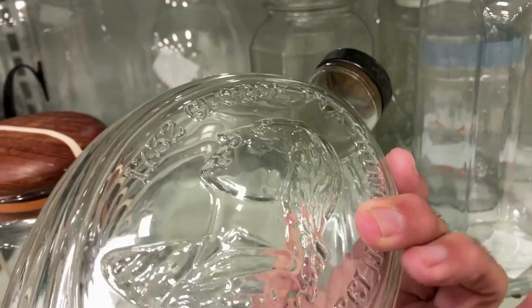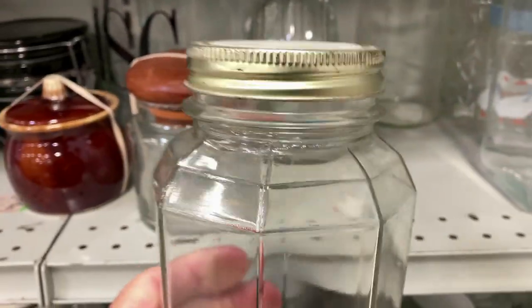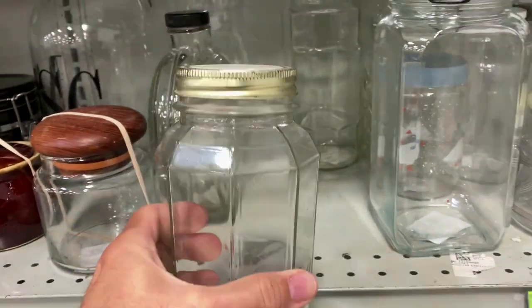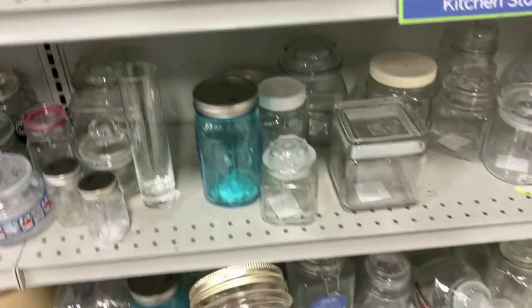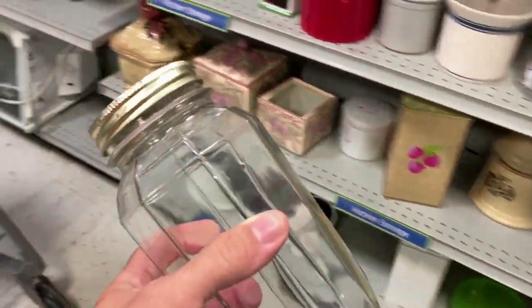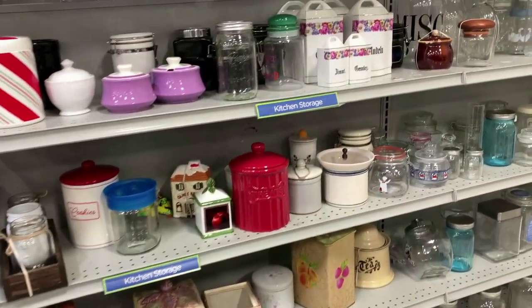I thought maybe this was some kind of a bicentennial syrup jug or something. Now, that jar caught my attention because of the geometric form — I like it. It's only a couple bucks. Didn't even take the sticker off the bottom. That's gonna go in the cart and I'm going to keep that for future use. I don't know what I'm gonna do with it, I just like the shape. Looks like something from the 1930s.